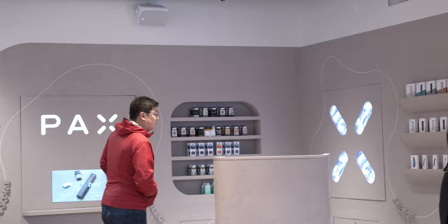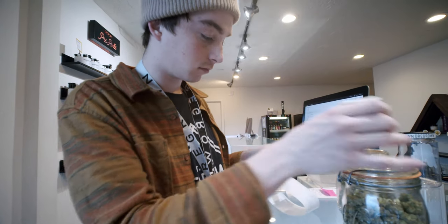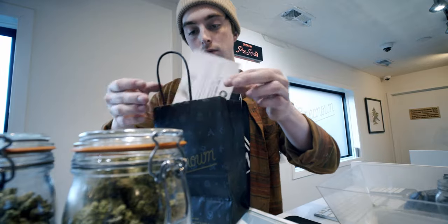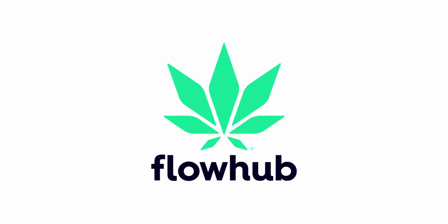FlowHub's maturity has allowed us to feel confident in expanding. So if you're looking to open a dispensary or deploy more dispensaries, FlowHub is the best choice available right now in the industry, and I don't see that changing.